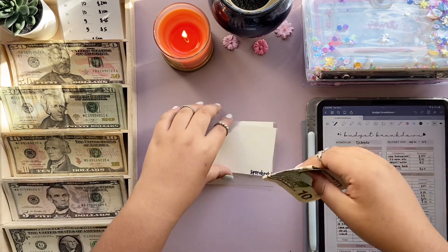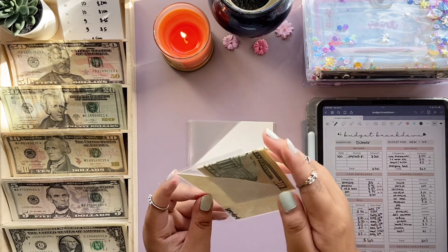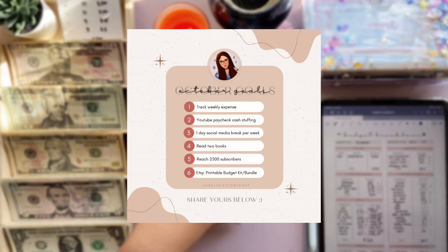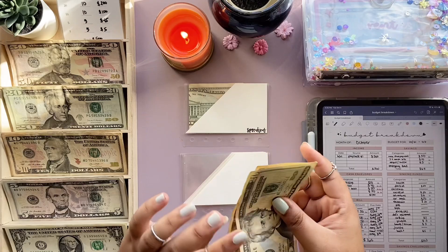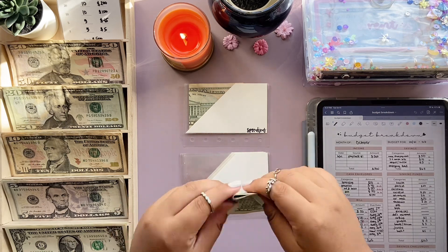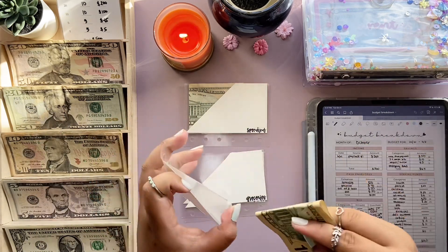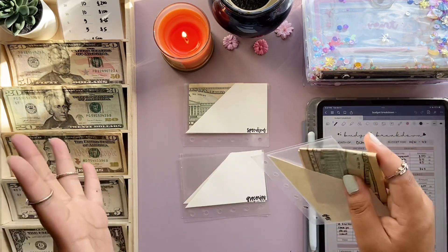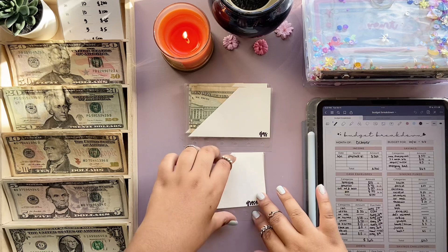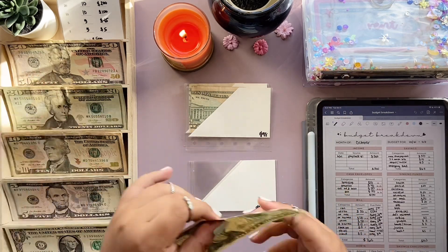For spending we'll get $10. Happy October — how has October been so far? What are your October goals? Mine — I'll try to flash it on screen. Gas will get $30. One of my goals is to actually make an Etsy account where I'll upload printables and digital budgeting-related stuff. I'm kind of nervous and excited about that. Groceries will get $40.